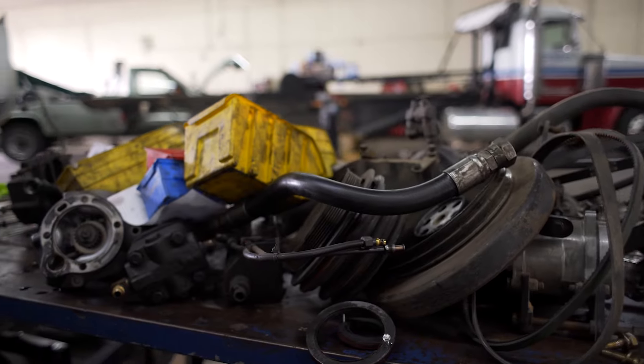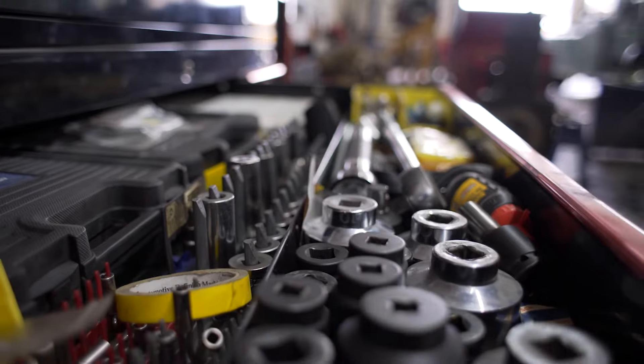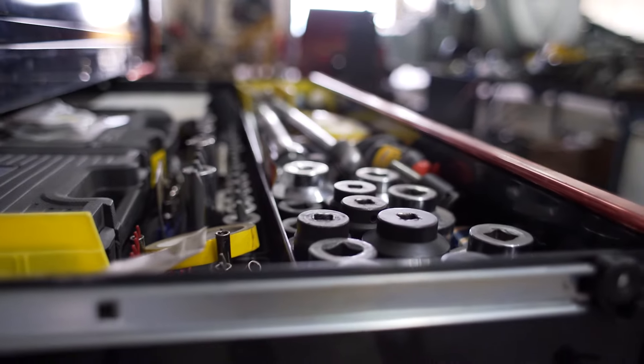Another problem is that shops constantly forget to bill parts. Say you forget to bill a $100 part. If your shop is running on a 10% profit margin, you have to do $1,000 worth of work just to make up for that one part.